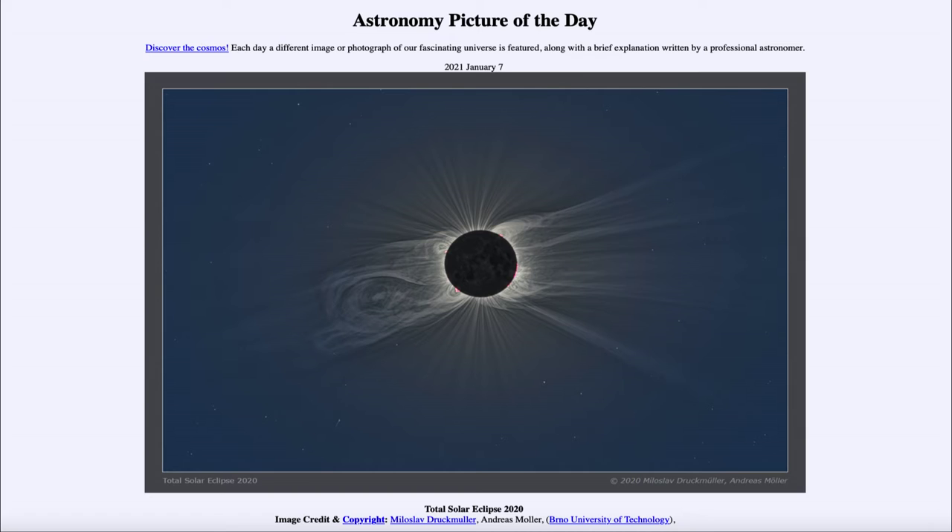These eclipse seasons happen twice a year and can give us solar and lunar eclipses. Last year we had only one total solar eclipse, and the same is true for 2021 — we'll have only a single total solar eclipse, visible in December, and only from Antarctica. The one in 2020 was only visible in the southern parts of South America, so it hasn't been a great season for eclipses, although there are more coming.